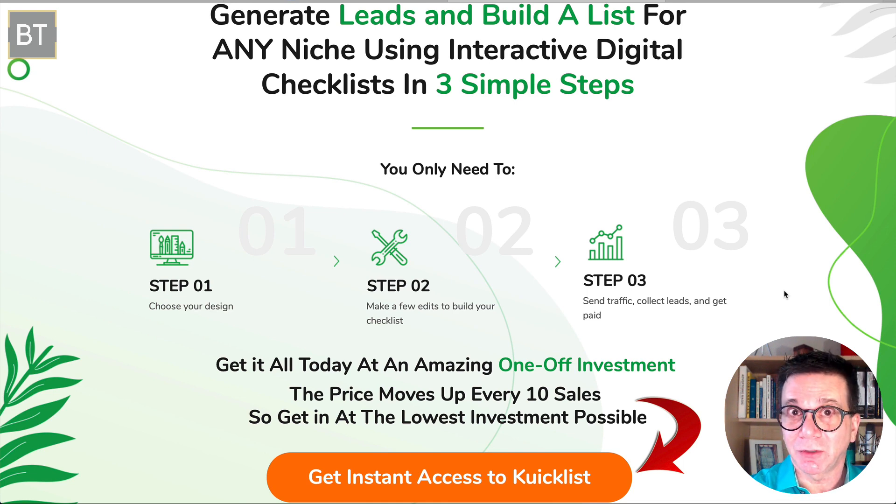There really are three easy steps. Step one: choose the design — there are templates and it's really easy to use. Step two: make a few edits — I did a little demo where it was just cut and paste, really easy to do. Step three: build your list. That's really what it is. There is a link below this video to get this and to get my amazing bonuses.